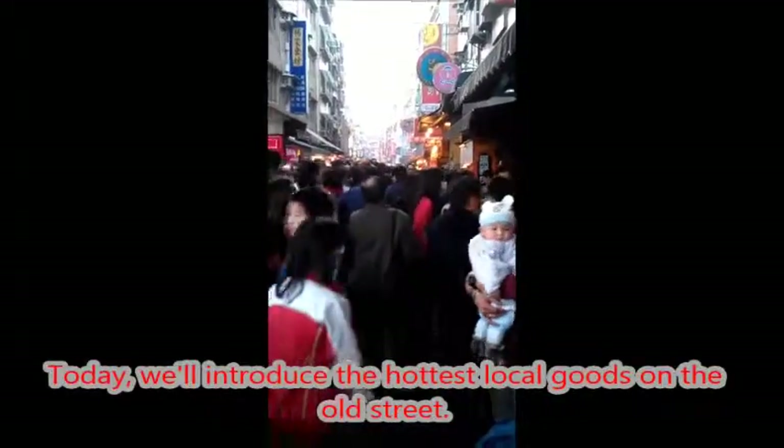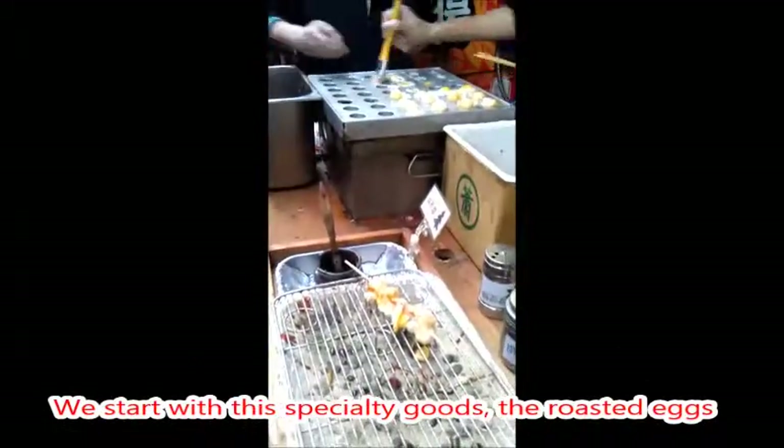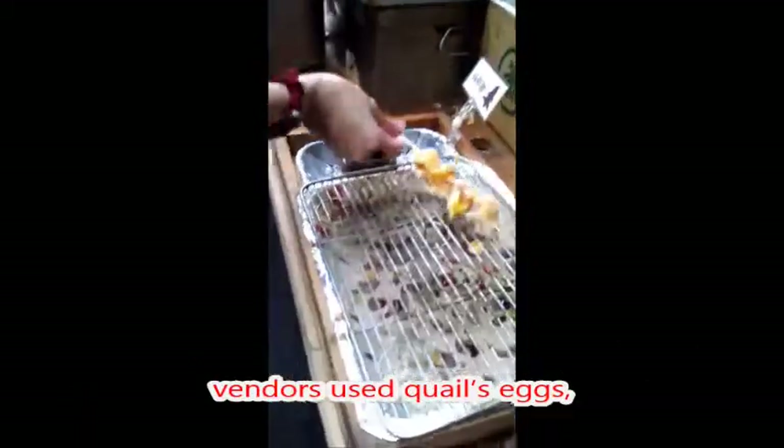Today we will introduce the hottest local goods on the Old Street. We start with the specialty goods — the roasted eggs. Vendors use quail eggs, and some would add white baked into the eggs as well.